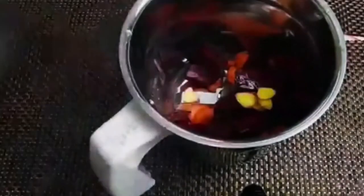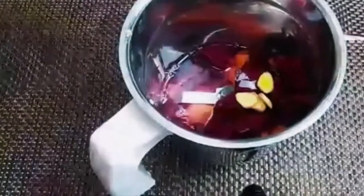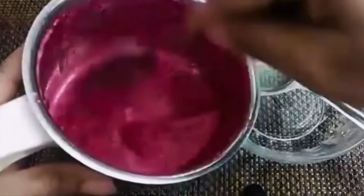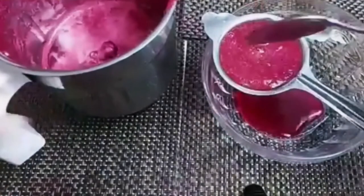I'm adding half a cup of water and blending this. Now I have blended it with water, and I need to strain this. I will blend it one more time and take out all the pulp.